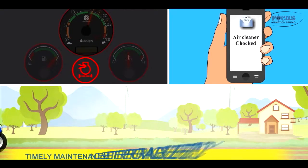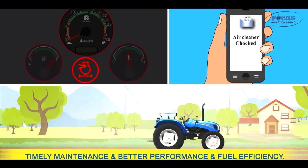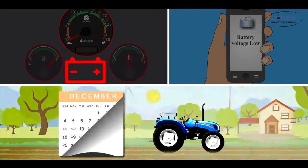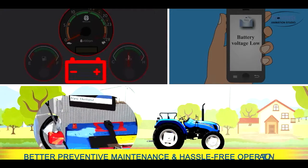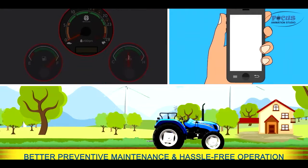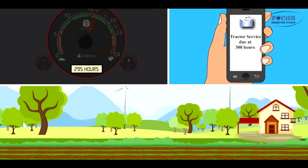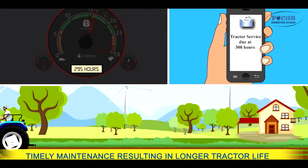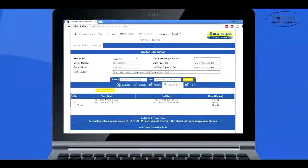SMS alerts for dry air cleaner choking for timely maintenance, better performance, and fuel efficiency. SMS alerts for low battery voltage and disconnection for better maintenance and longer battery life.